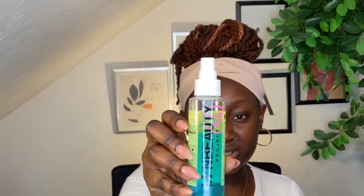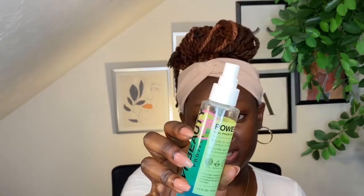I went ahead and sprayed some of this Power Up Dual Face Setting Mist to sort of revive everything on my face because it's afternoon and I don't want to reapply my moisturizers — it just revives your skin. Now I'm going to go ahead and use my primer. I'm using the Fenty Beauty primer.